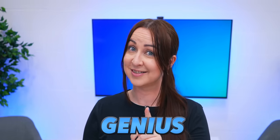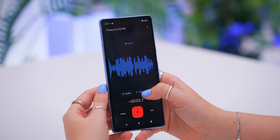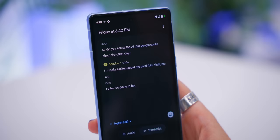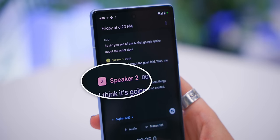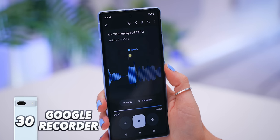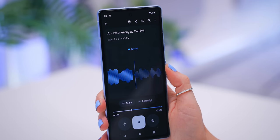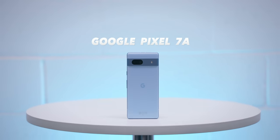The Recorder app can now automatically detect different speakers when recording a voice clip. Once you hit the Transcribe button, you'll see different speaker labels and an almost perfect transcription of what was said. You can even see speaker markers in the audio playback — incredibly useful.